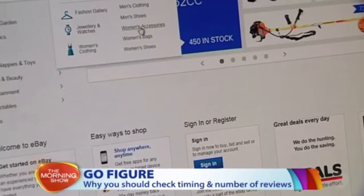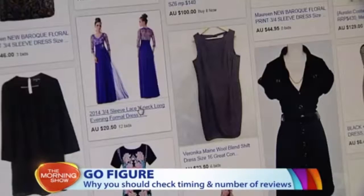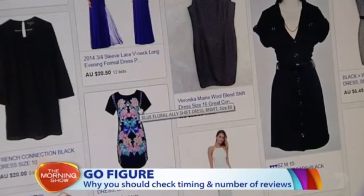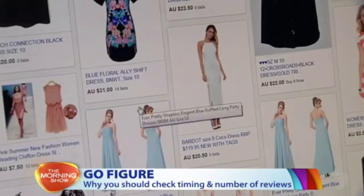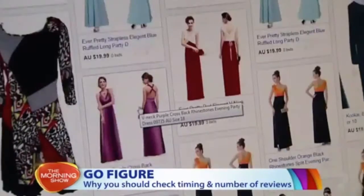What about timing and the number of reviews? It's good to look for businesses that have got more than 50 reviews — that probably means they're a bit more legitimate. Another trick: have a look at whether all the reviews are being done around the same time. Also, does the username itself have a few extra digits at the end? That could indicate that a robot has actually created those reviews.